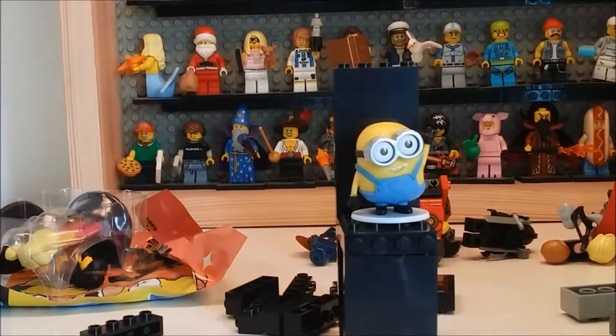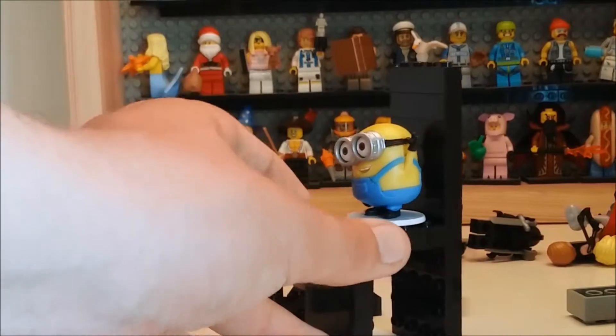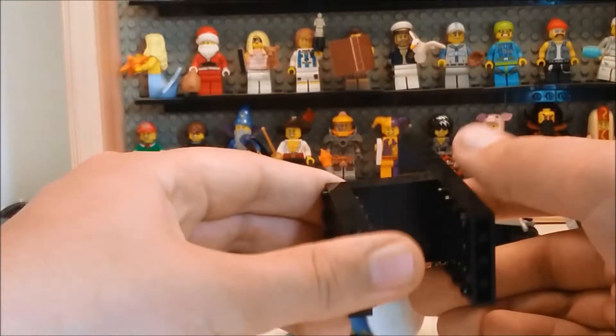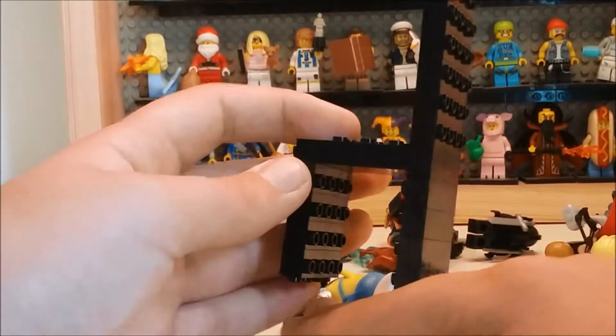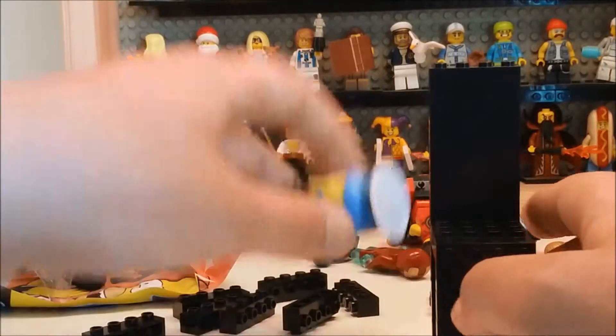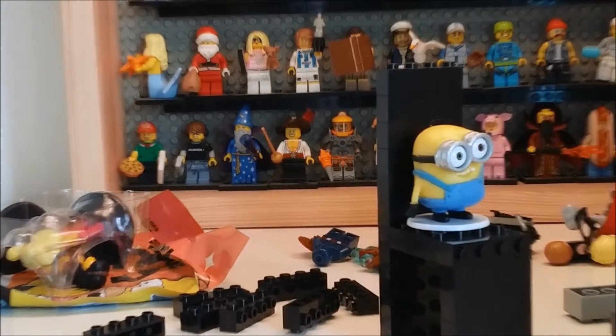I thought it was just good enough to show you in this vlog, and I like it actually. I mean there is one issue where this stud sort of goes lower than that, so it's sort of at a slant slightly. But apart from that I think it's quite cool — quite a nice chair for Bob to sit on.